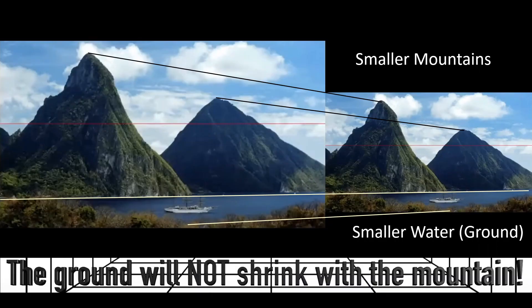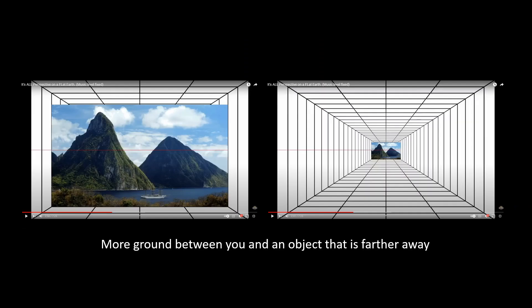I'm not quite certain what they're talking about here, because if we consider this water surface to be ground then it is definitely getting smaller along with the mountains. I would have to assume they're saying there's more ground between you and an object that is farther away — and exactly what does that have to do with anything?